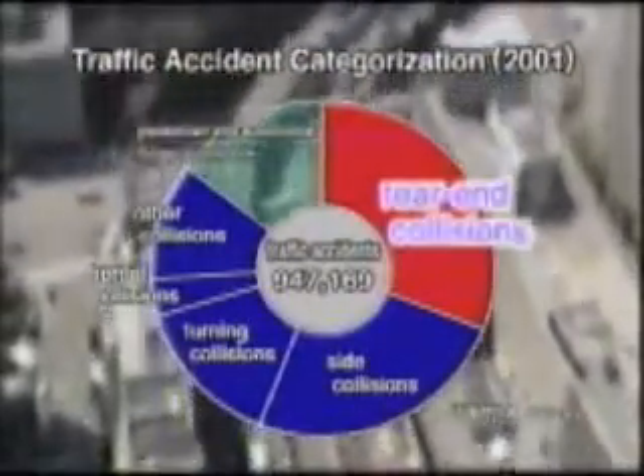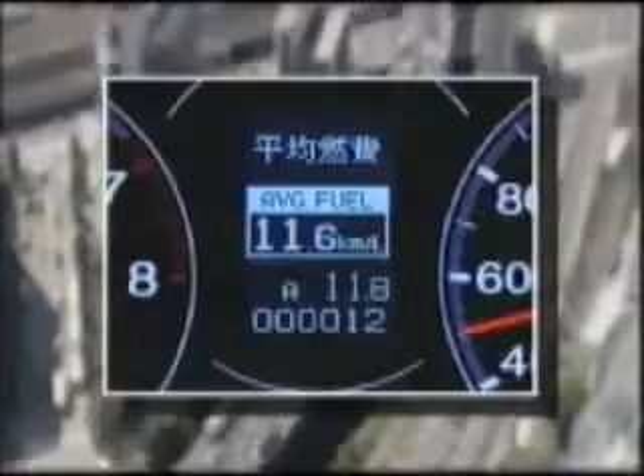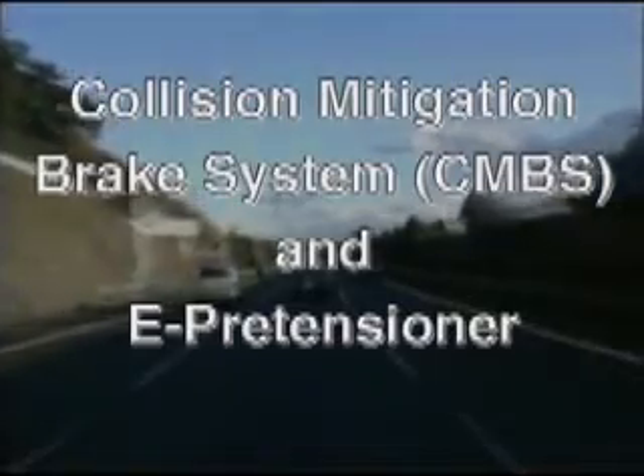Around a third of all accidents are rear-end collisions. That's why Honda has developed a new safety system that alerts the driver to the risk of such a collision and helps to reduce the impact on occupants and vehicle damage in the event of an accident. This technology consists of the Collision Mitigation Brake System and ePretensioner, and both will feature in the new Legend.